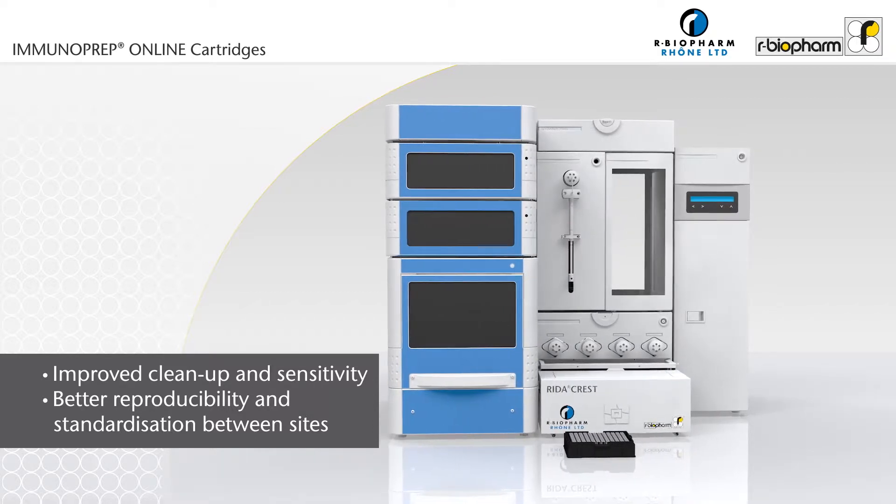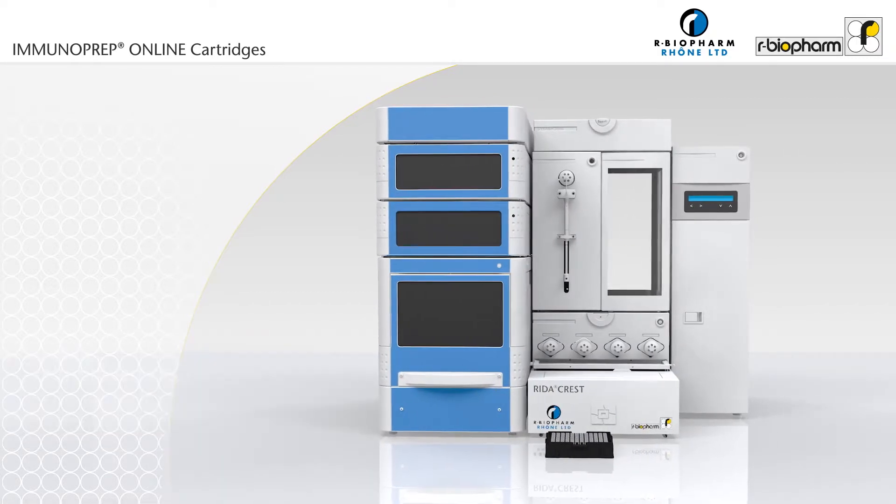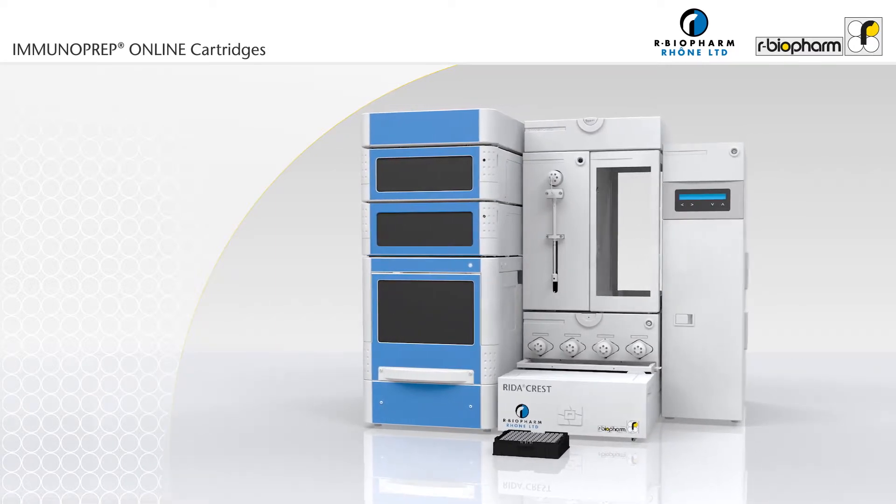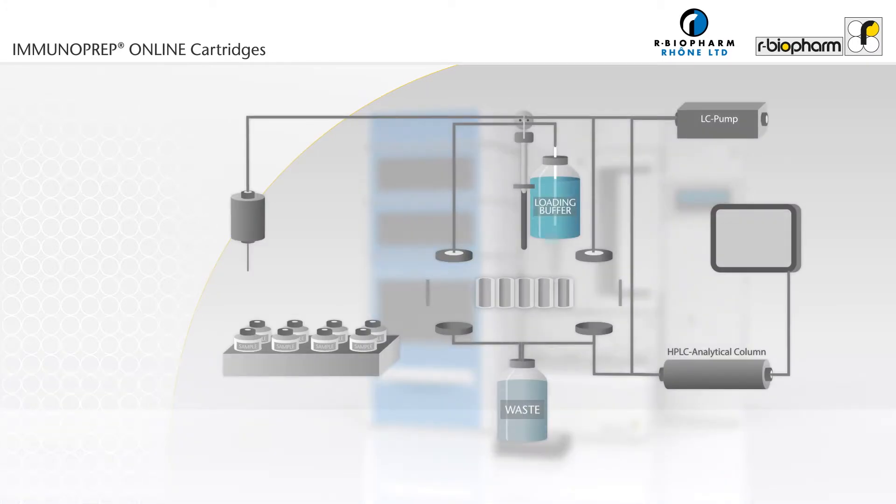RIDAR CREST offers a fully automated system which handles two Immunoprep online immunoaffinity cartridges simultaneously. For the analysis of a sample, a cartridge is automatically transferred from the tray and placed in the left clamp of the system, where the cartridge is conditioned with loading buffer before the sample is applied.